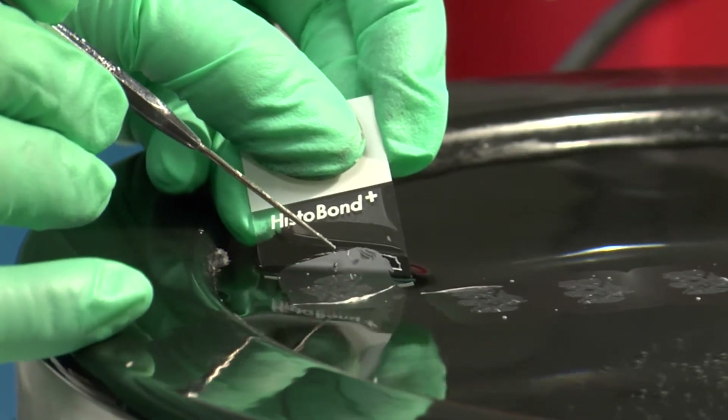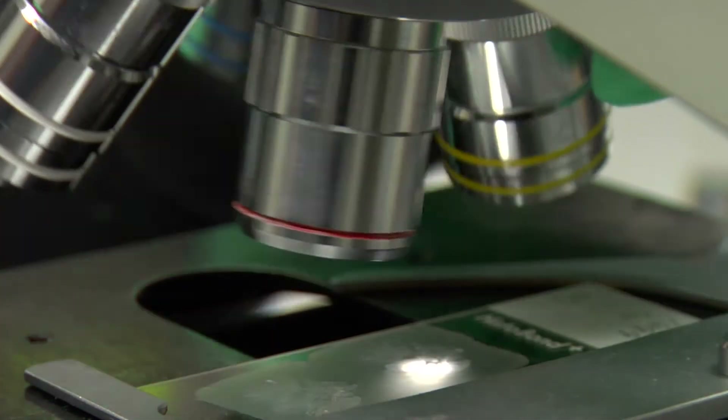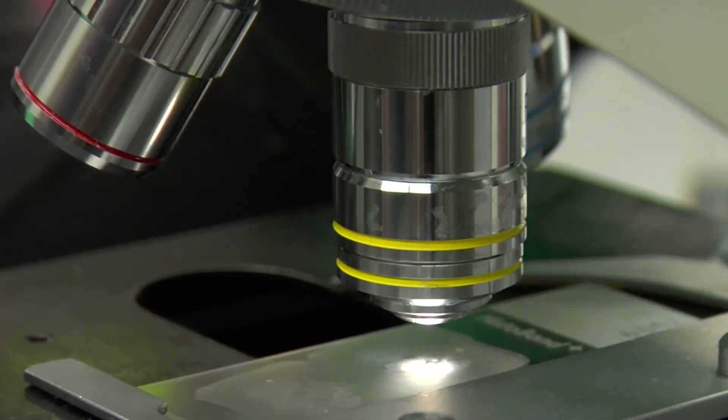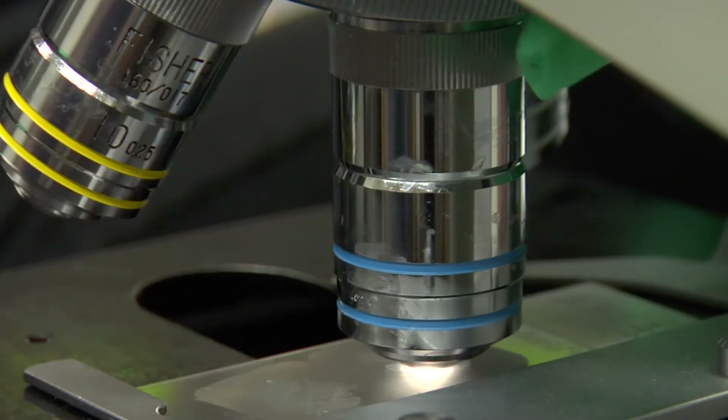Things like cell injections need a very precise base. All the microscopes will need to be vibration-free. Having a very stiff structure and a very heavy foundation will keep that structure from moving while they're trying to do their scientific work.